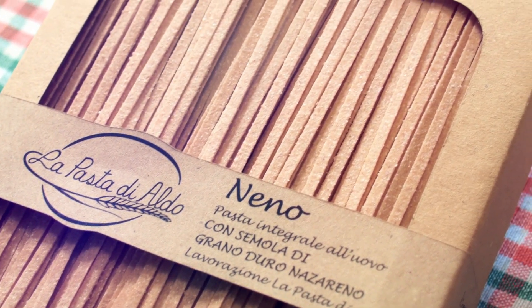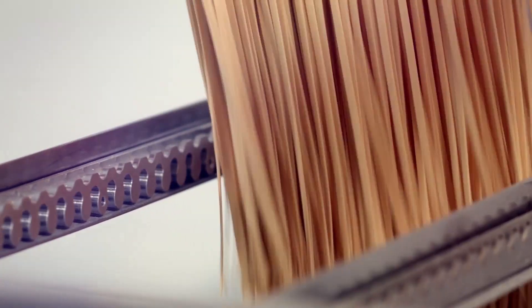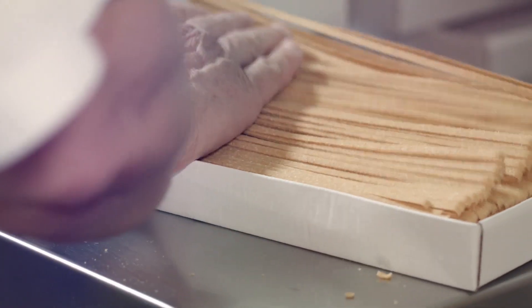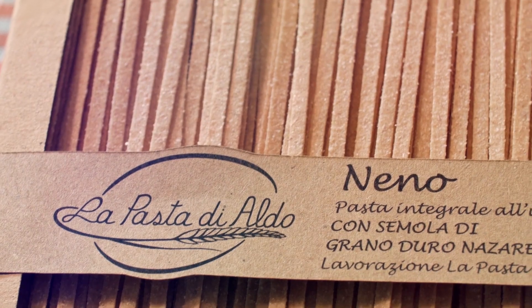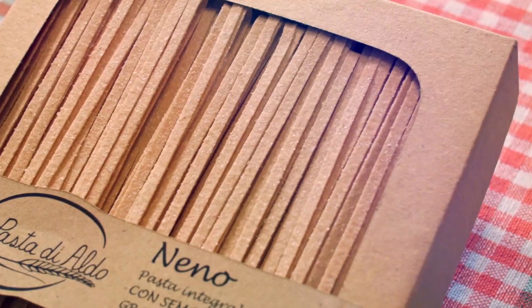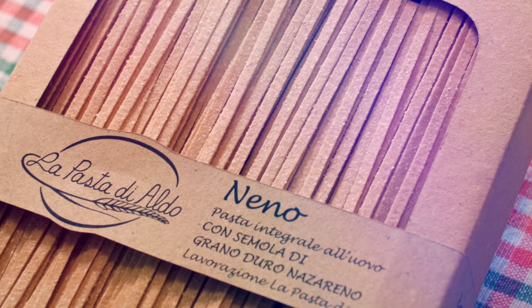The whole wheat egg pasta Neno, for us, meant very meticulous work, extensive experiments and tests. We have dedicated our experience, above all, to a product that is innovative. All the features that can be expected today from a whole grain product — we made sure it embodies all of them.